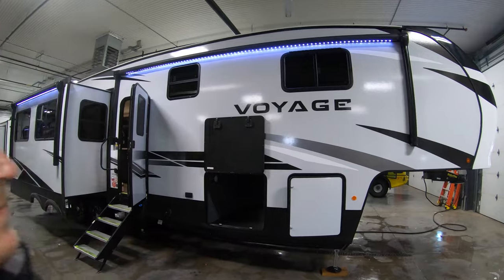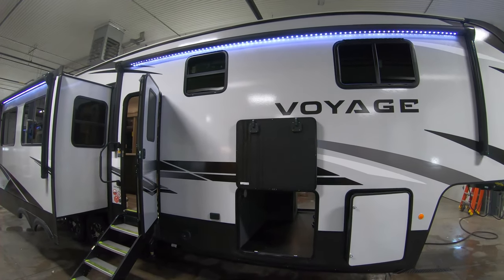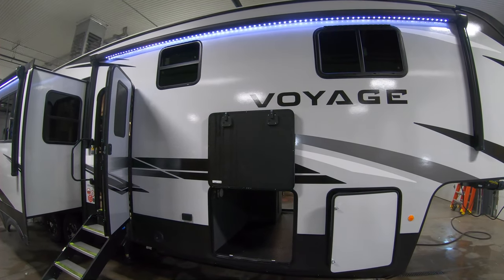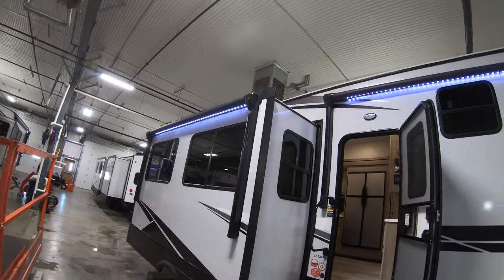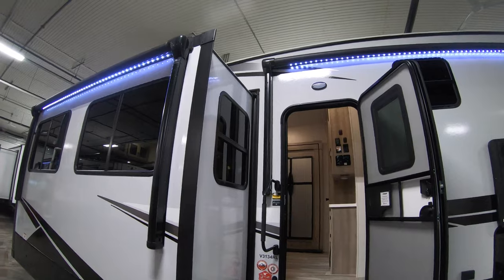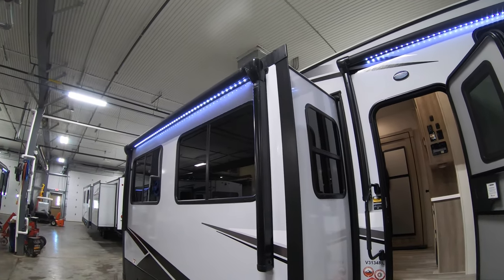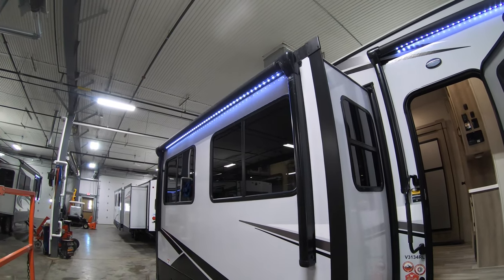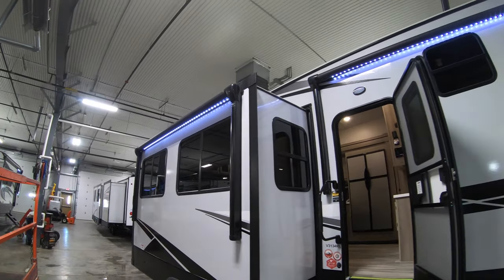Starting right here, I want you to check out these two awnings. We've got an awning here and another awning over here. A lot of times you'll have a slide-out underneath your awning and you lose that awning space, but with this additional awning out here you can run it out. You can also see the LED lights to light up your campsite.